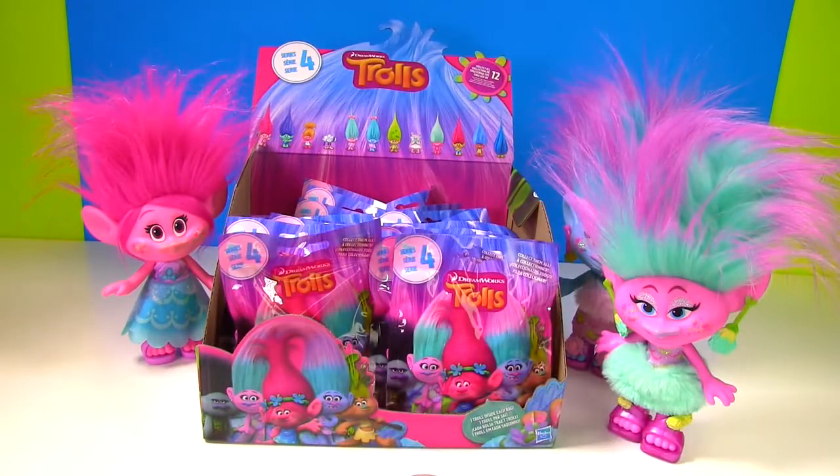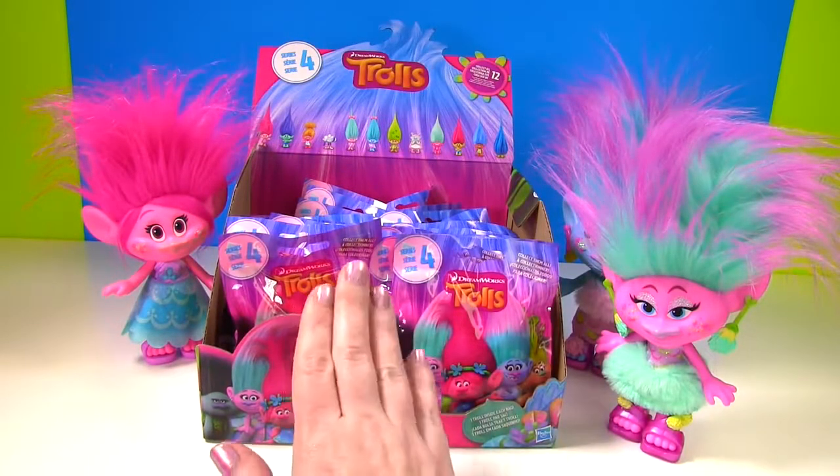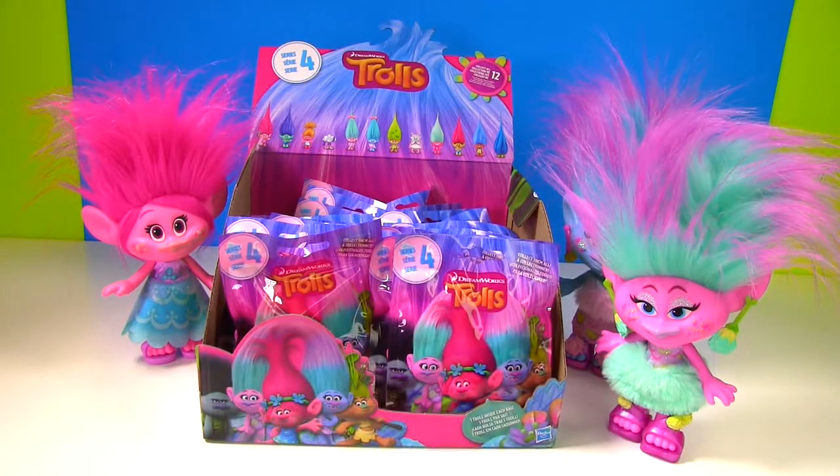Hi everyone. Welcome to the Fizzy Toy Show. Today we have a full case of the Trolls Series 4 bags and we're going to open them up until we have a full set. Well, hopefully we'll get a full set.